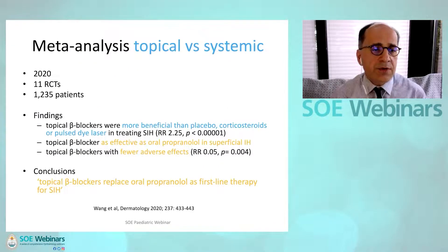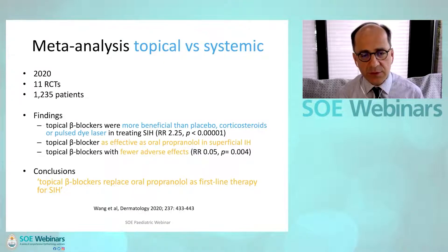In 2020, two meta-analyses were published comparing topical versus systemic beta blockers. The first included 1,235 patients and found that topical beta blockers were as effective as oral propranolol in superficial infantile hemangioma, but with fewer adverse effects. The authors recommended that topical beta blockers replace oral propranolol as first-line therapy for superficial IH.